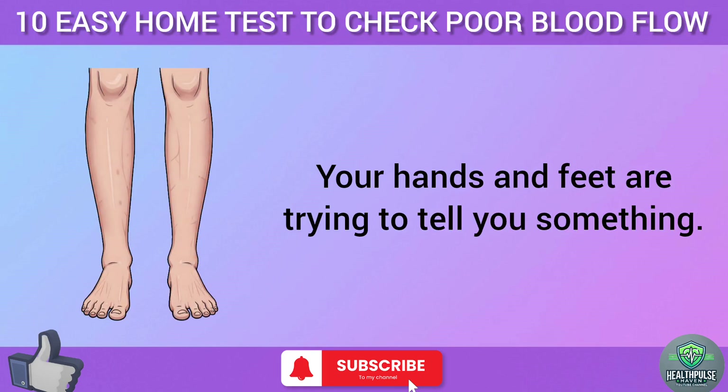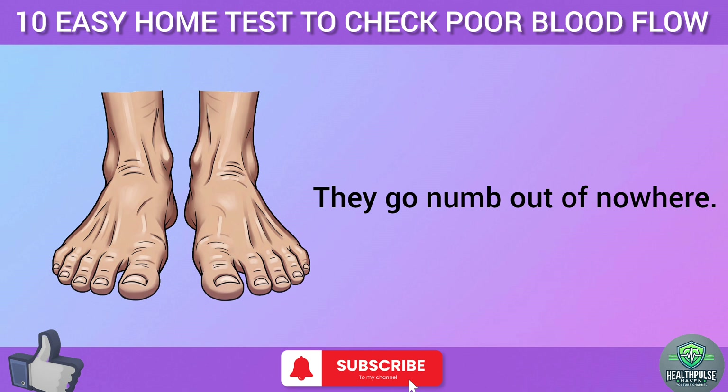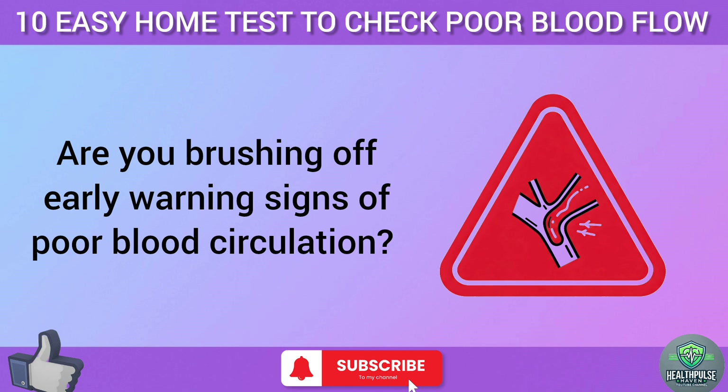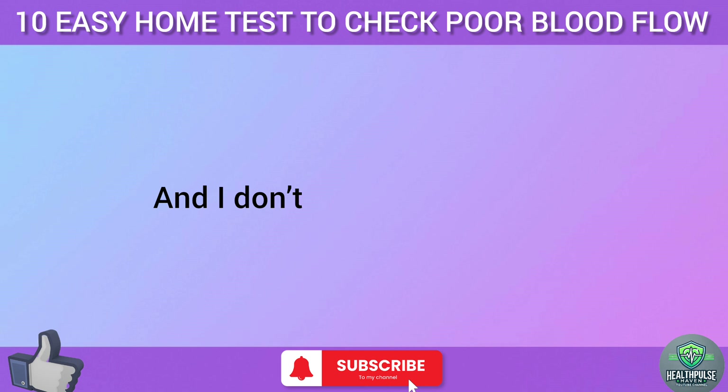Your hands and feet are trying to tell you something. They're cold when they shouldn't be. They go numb out of nowhere. Maybe they tingle when you're just sitting on the couch. But here's the real question — are you brushing off early warning signs of poor blood circulation? Ignoring these could lead to serious health issues down the road.